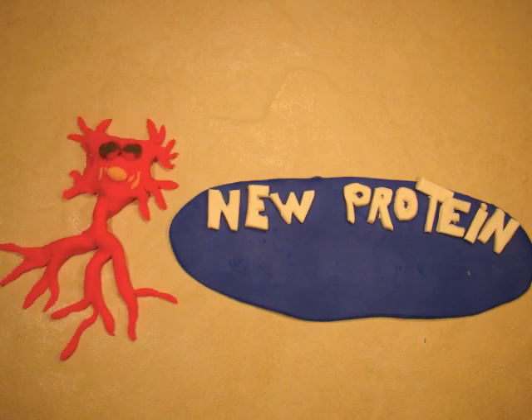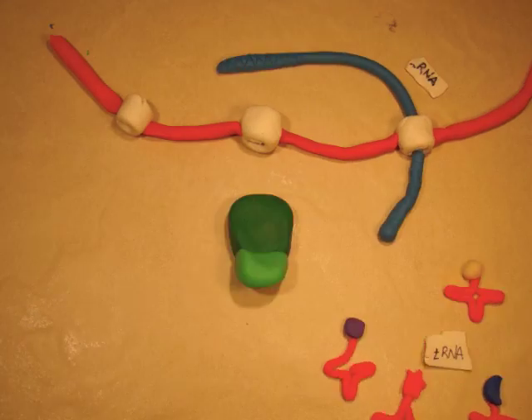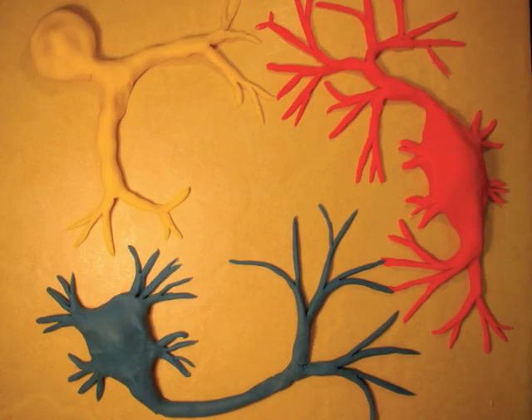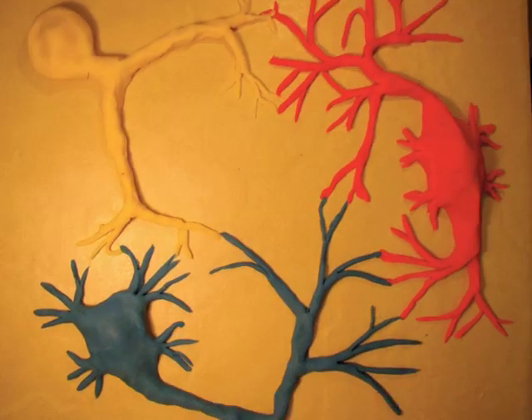After many plays, much firing in your brain, the signal is sent for new proteins to be made. That's called protein synthesis. New proteins across the neuron strengthen synaptic connections — the neurons that fire together wire together. And it takes less effort to play the game. That's what we call learning.